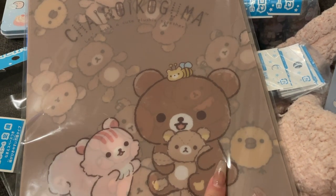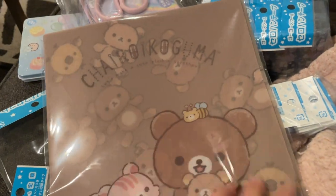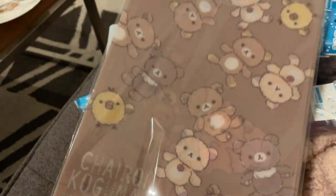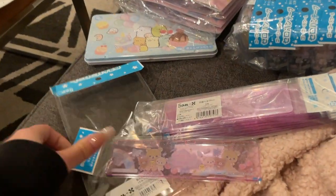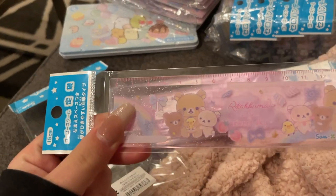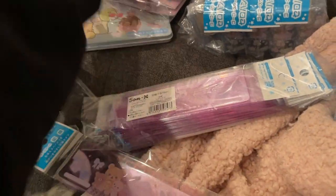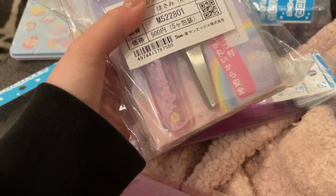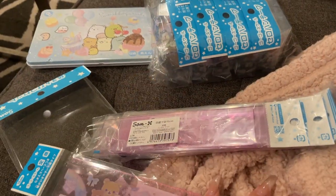It says 'let's make a cute plushie together' and the back shows all of them as plushies, it's so cute. And then we got the Rilakkuma in this Sweet Sky collection — I have a ruler from that collection, the scissors with the cap from that collection, and also the tape dispenser from that collection.